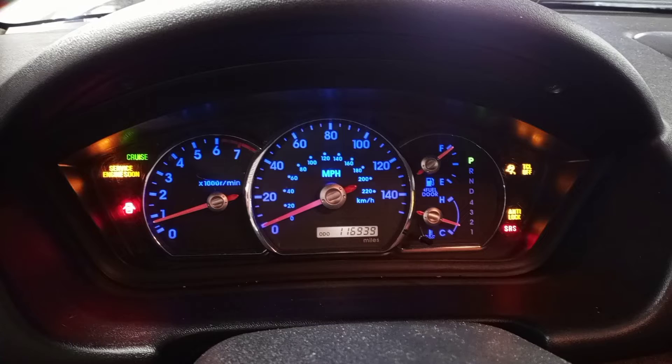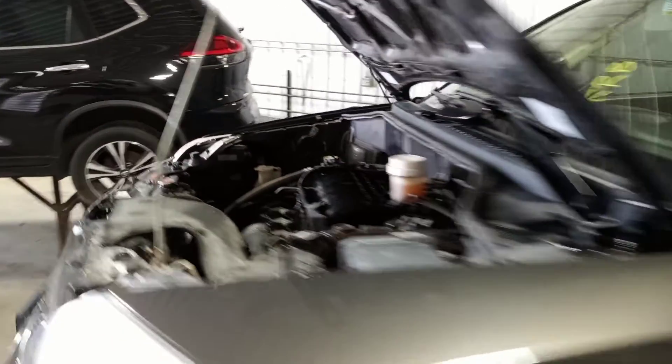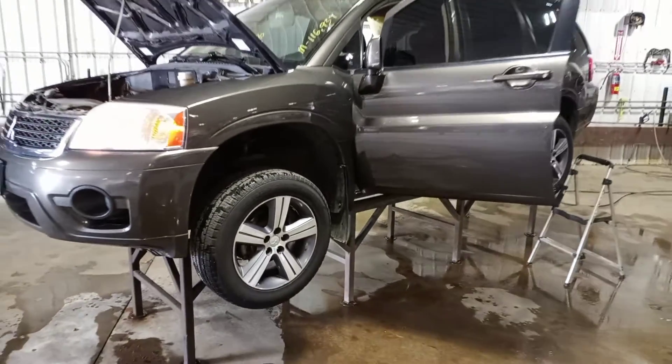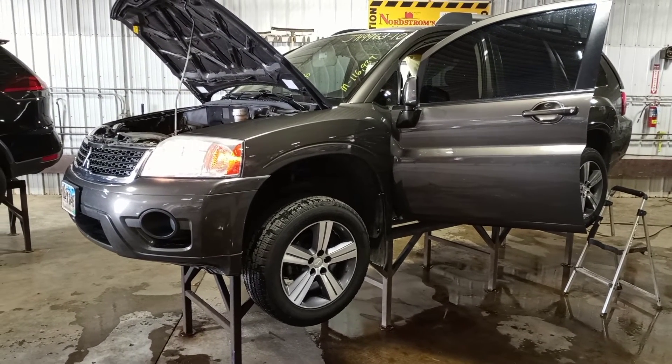See the miles. I want to thank you for choosing Nordston's and visiting our Parting Out YouTube channel. You can give us a call or go to nordstonsauto.com.